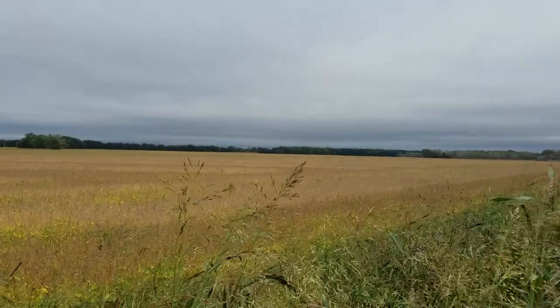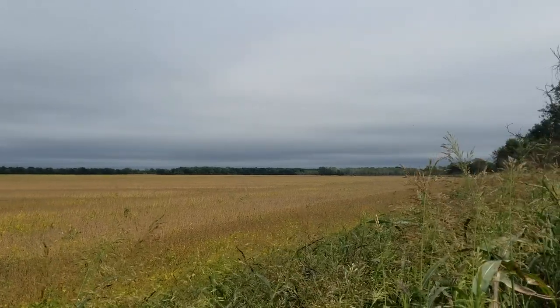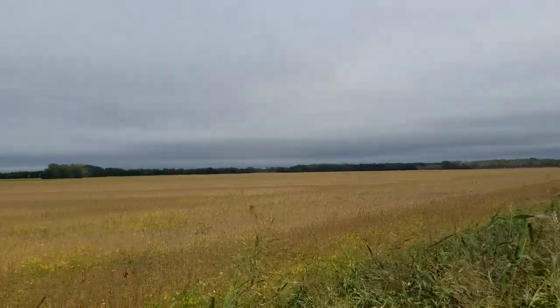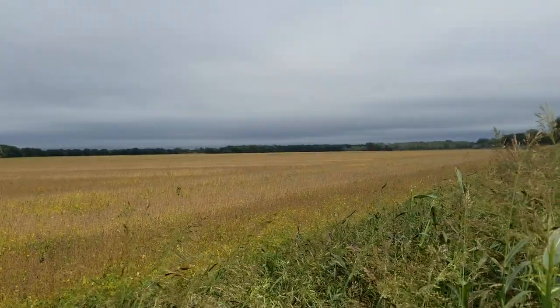I'm in Neosho County, Kansas right now. I'm just west of Erie, the town of Erie, and that's 59 Highway. I'm looking east right now.